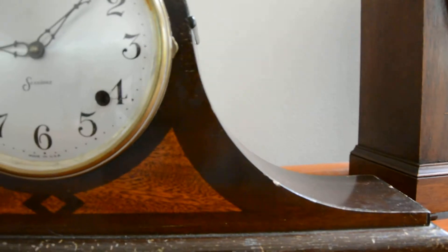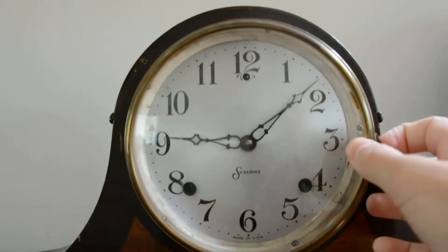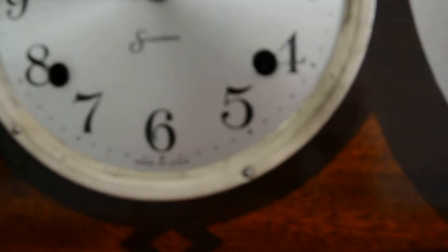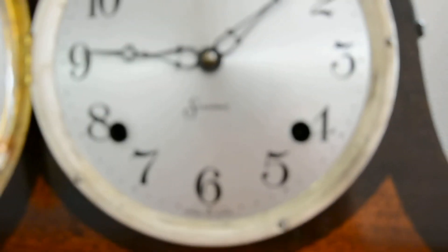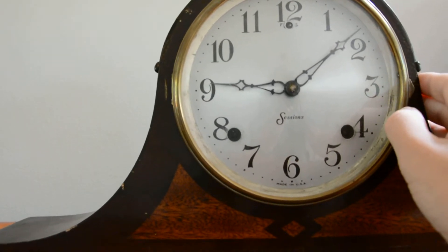It's not in the worst condition, but it's not in the best either. The dial is obviously in pretty good condition. This clock was made, I'd say, late 1920s.